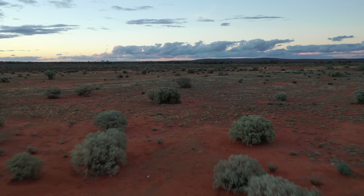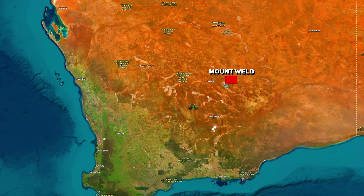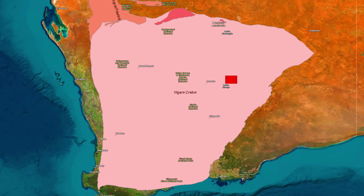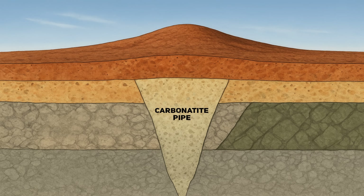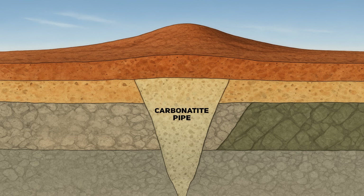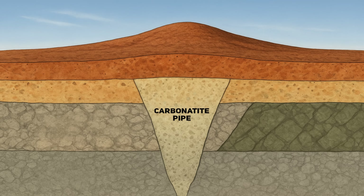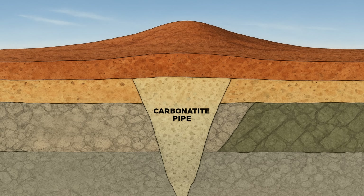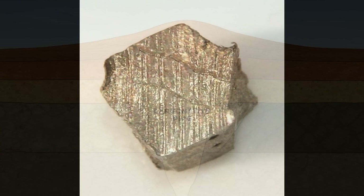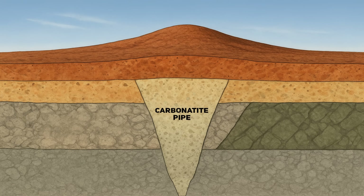Mount Weld's origins read like a deep time adventure. Over two billion years ago in the Proterozoic Eon, a volcano punched through what is now Western Australia's Yilgurn Craton and formed a carbonatite — essentially a magma pipe rich in carbonates and exotic minerals. You can think of carbonatite magmas as a sort of mineral-rich soup. As it cooled and solidified into a three to four kilometre wide cylindrical plug beneath the surface, it was loaded with rare metals like neodymium, praseodymium, cerium and others that we prize today. For millions of years this treasure brew lay hidden deep underground.